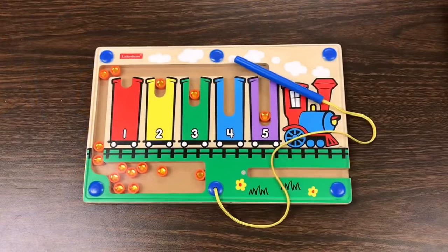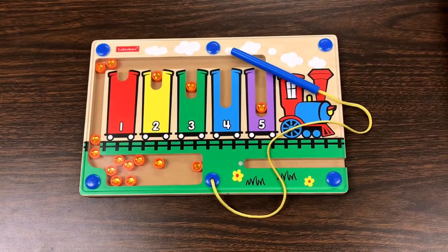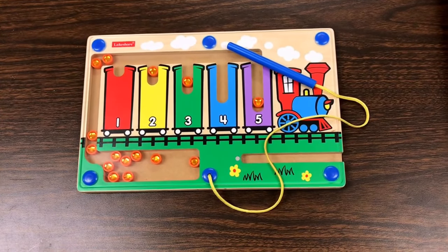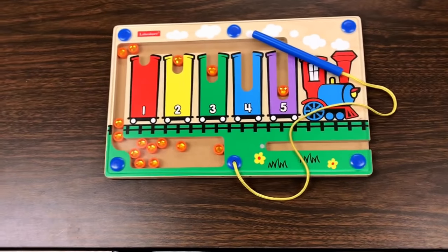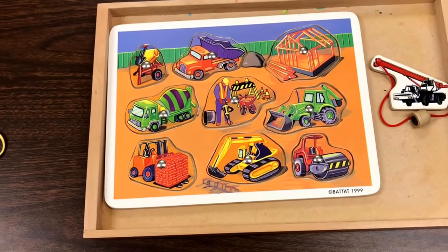We have some fun table activities for our transportation theme, including this counting magnetic activity from Lakeshore, and we have this magnetic puzzle.